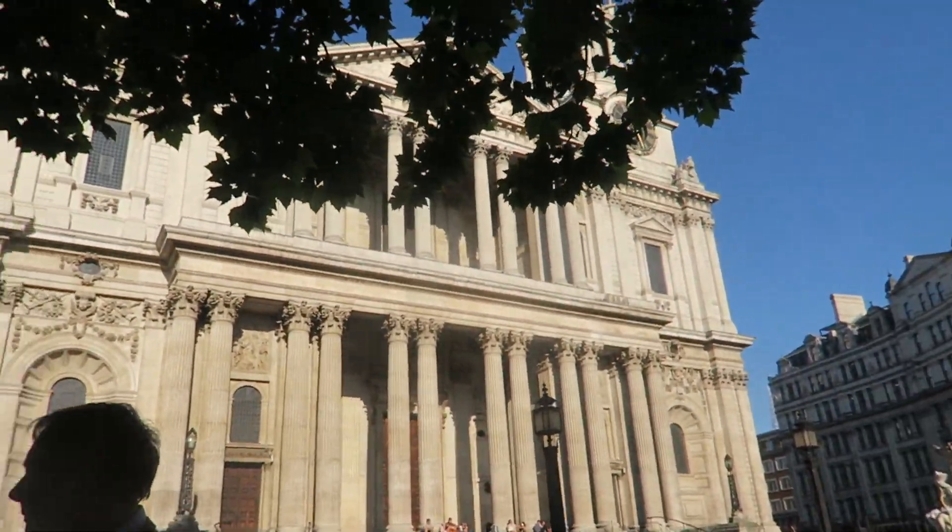Hey guys, just experimented with my second hyperlapse, but this one will be a lot cooler because it's with my Canon G7X, which has a much wider lens than my other camera, so I got a really wide view of St. Paul's Cathedral, which is right there. I'm going to show you what that looks like right here.